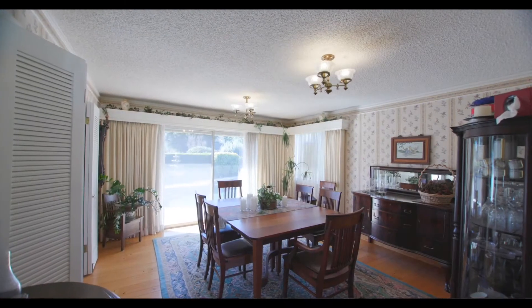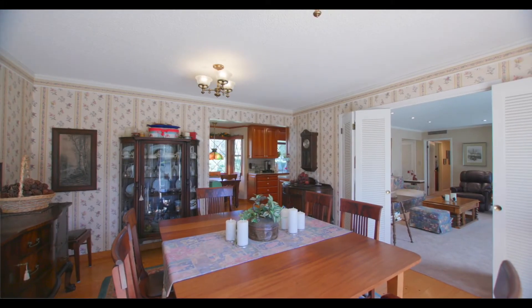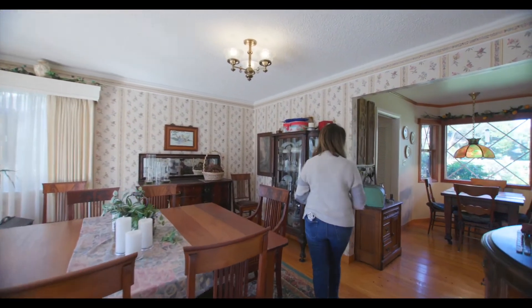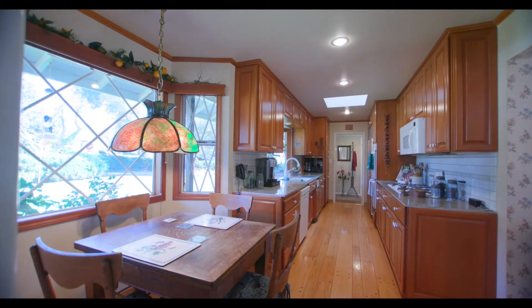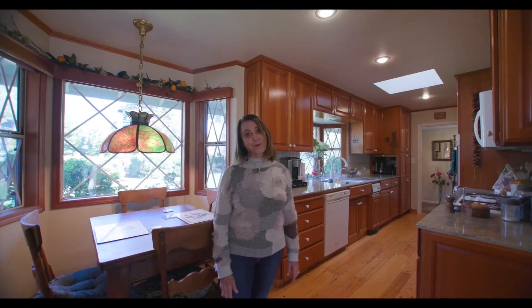Opening into the formal dining room which has original hardwood floors, finished perfectly. And again, a view of those trees and that swimming pool. The dining room opens into the kitchen which has been remodeled with alder wood cabinets, granite countertops, and everything you need to make entertaining special in this home.